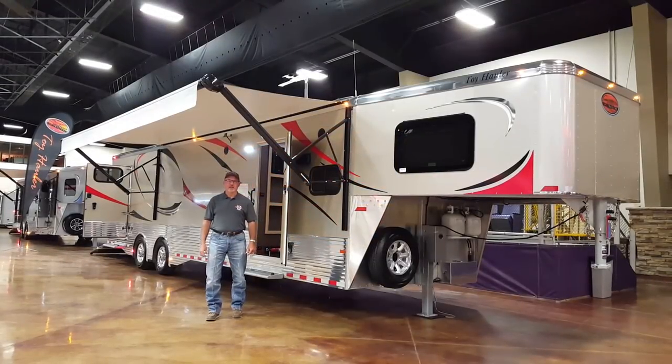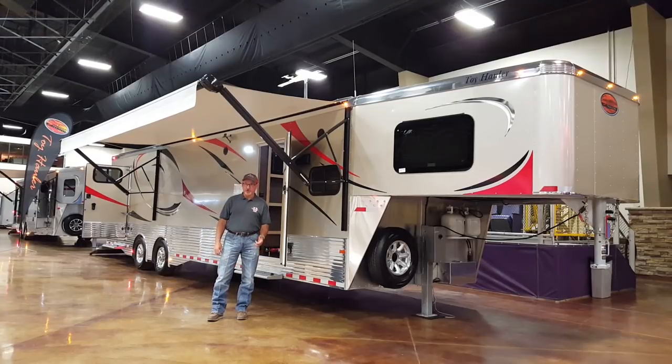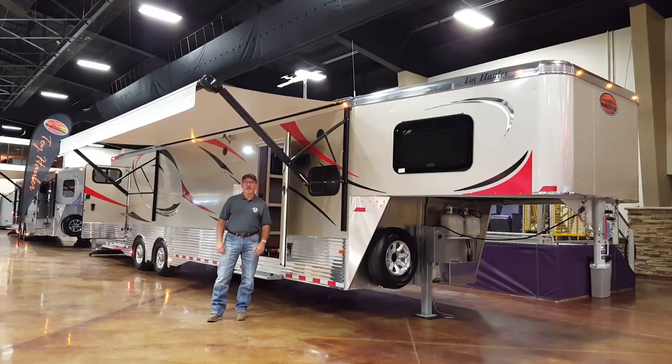I'm Scott Riley with Sundowner Trailers. We've just completed two Sundowner University training sessions with our dealerships, and I'd like to take a few minutes to show you a toy hauler model from Sundowner. We have a large lineup of toy haulers. This is a 2186 garage model toy hauler — 21 foot living area and a garage behind that. When we talk about garage models, we mean a separate living area and a totally separate garage.